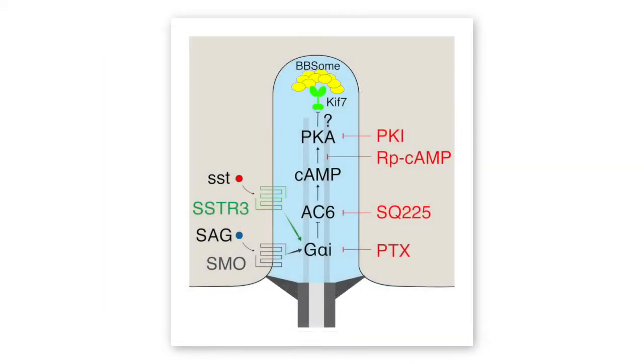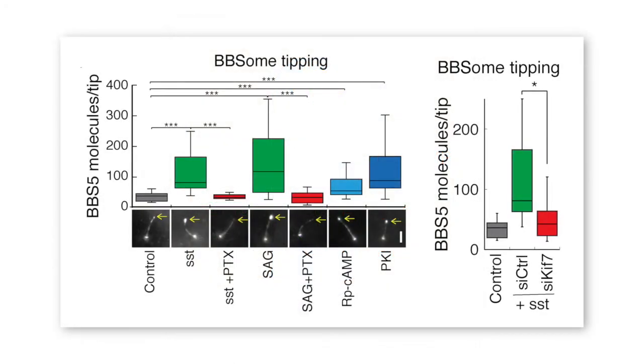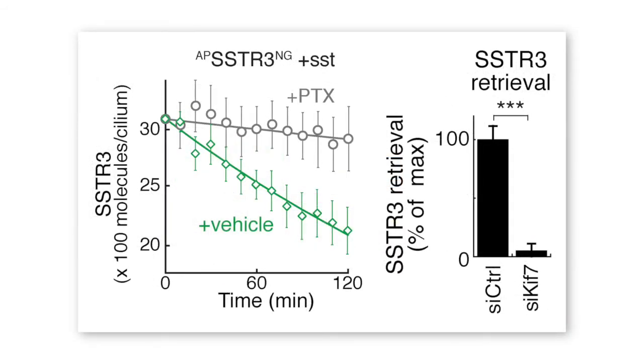The research found that receptor activation triggers the BBSome's accumulation at the tips of cilia by activating GαI to inhibit adenylate cyclase and lower the ciliary levels of cyclic AMP. The subsequent reduction in protein kinase A activity allows the plus-end directed microtubule motor KIF7 to recruit the BBSome to the ciliary tip. Inhibiting GαI or knocking down KIF7 impaired BBSome tip accumulation and the signal-dependent retrieval of GPCRs from cilia.